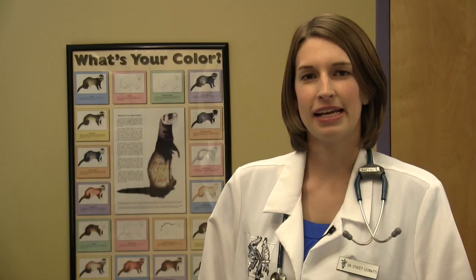Ball pythons usually shed every four to six weeks. It's important to keep the humidity levels up in their cage and to provide a large bowl for them to soak in so that they can shed properly.